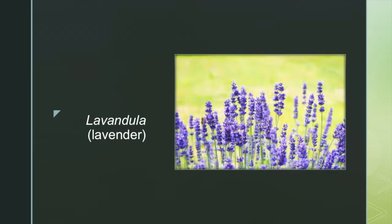Lavender is a very popular scent in soaps and perfumes. Its essential oil is often used for aromatherapy.